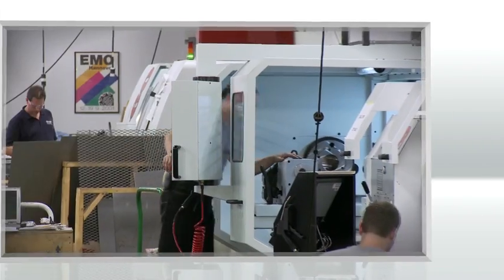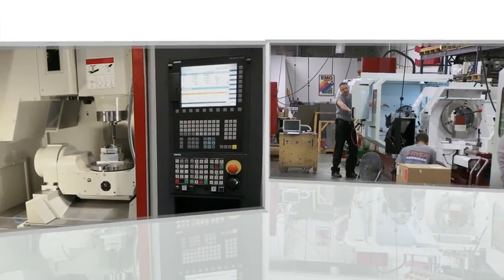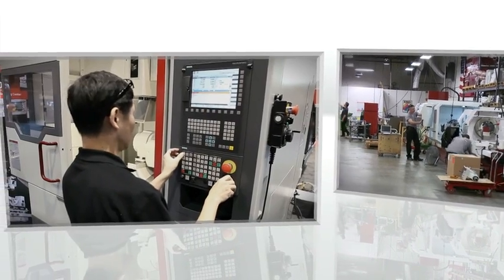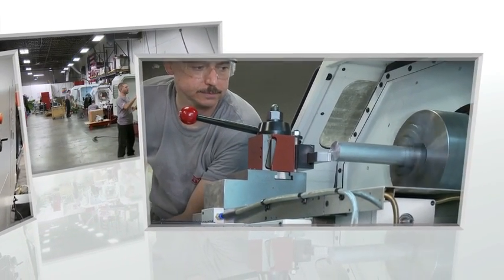We support a winning machine tool lifecycle. This includes the machine builder's need for competitive designs, the dealer and importer's need for product training and technical support, and the end customer's ongoing need for optimized machine performance.